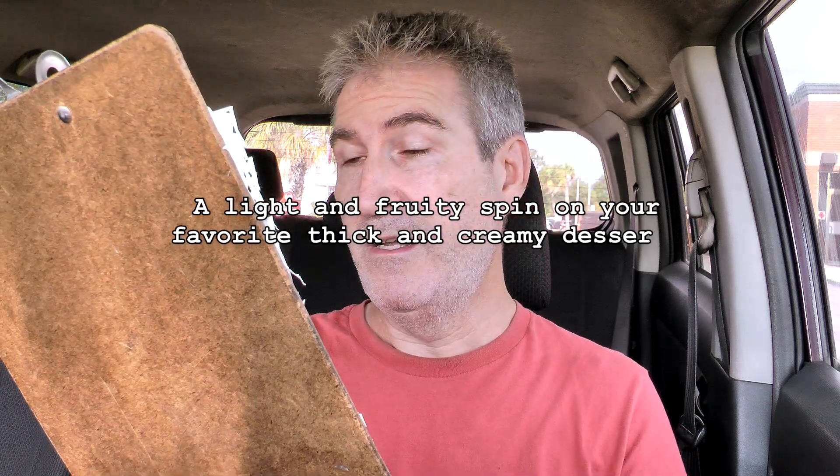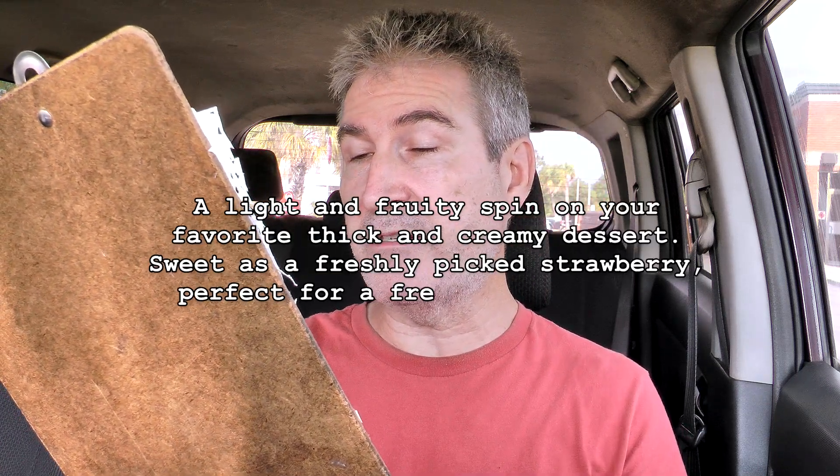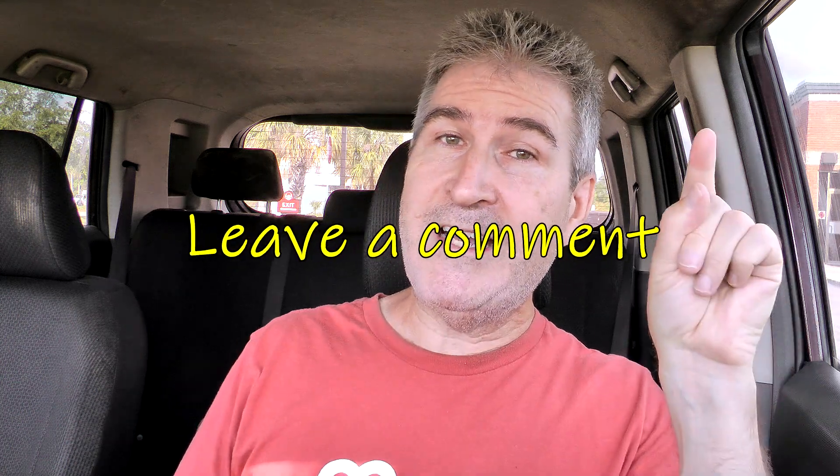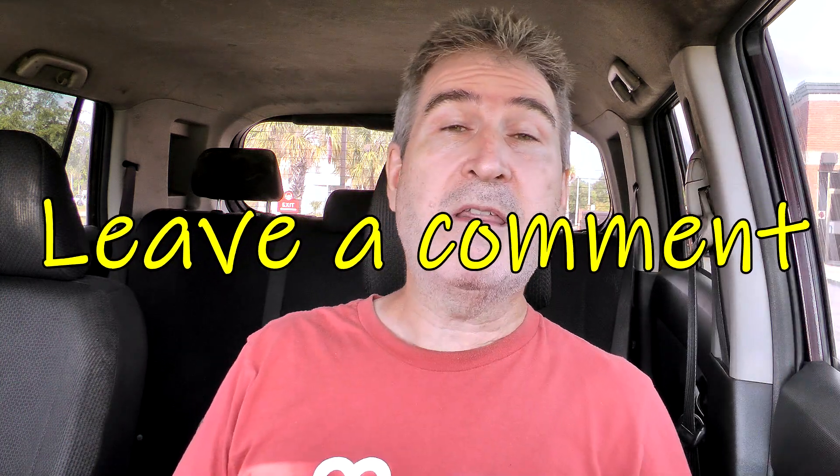Take a look at the clipboard of fluff. The Wendy's Strawberry Frosty is a light and fruity spin on your favorite thick and creamy dessert. Sweet as a freshly picked strawberry — I'm looking for that, I'm counting on that. And perfect for a freshly dipped fry. I hear a lot of people dip their fries in frosties. I've never done it before, may have to try that sometime. Do you dip your fries in frosty? And if you do, what kind and what do you think about it?